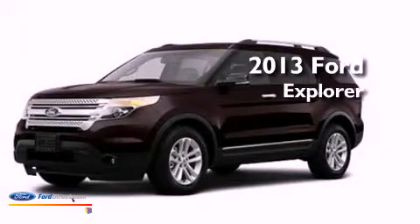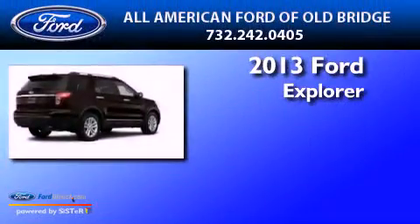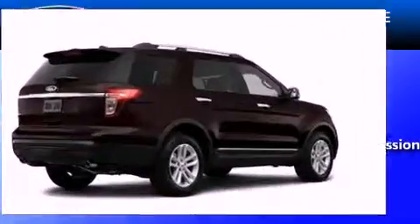This is a brand new 2013 Ford Explorer. It has a six-cylinder engine and automatic transmission.